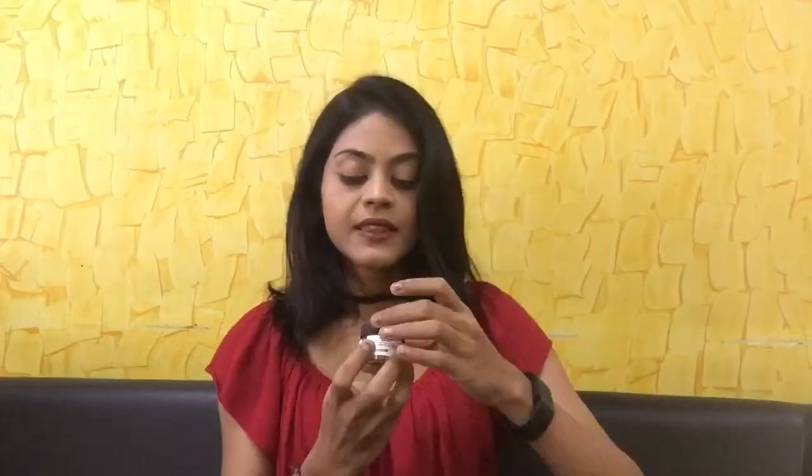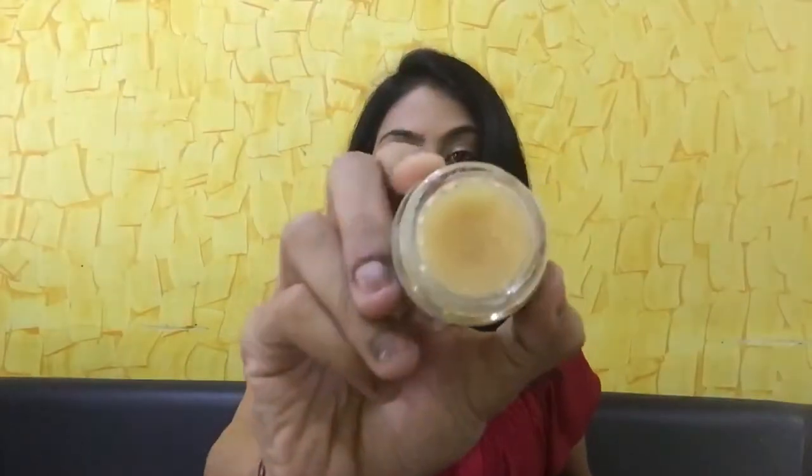The first product that I have to show you guys today from Lush is this lip scrub. It's called Mint Juleps and it smells exactly like mint chocolates. It smells really divine. The scrub is a little sparkly, crystal-like, and it does a great job exfoliating my lips.